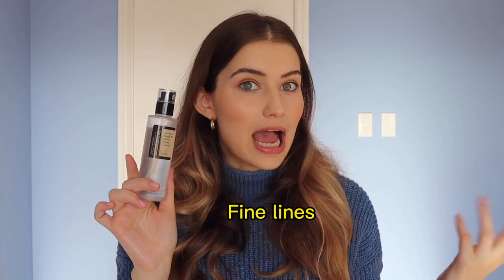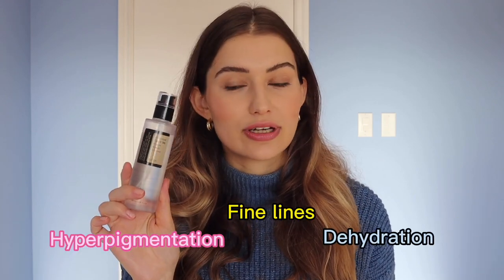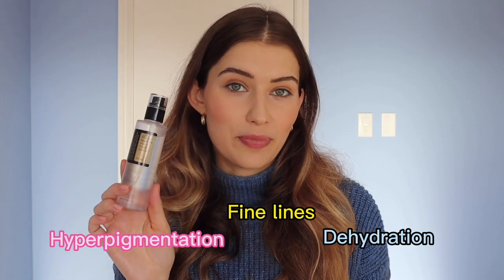This is my second bottle and I have an extra one as a backup — that's how important this snail mucin is to me. Honestly, anyone could benefit from using this.